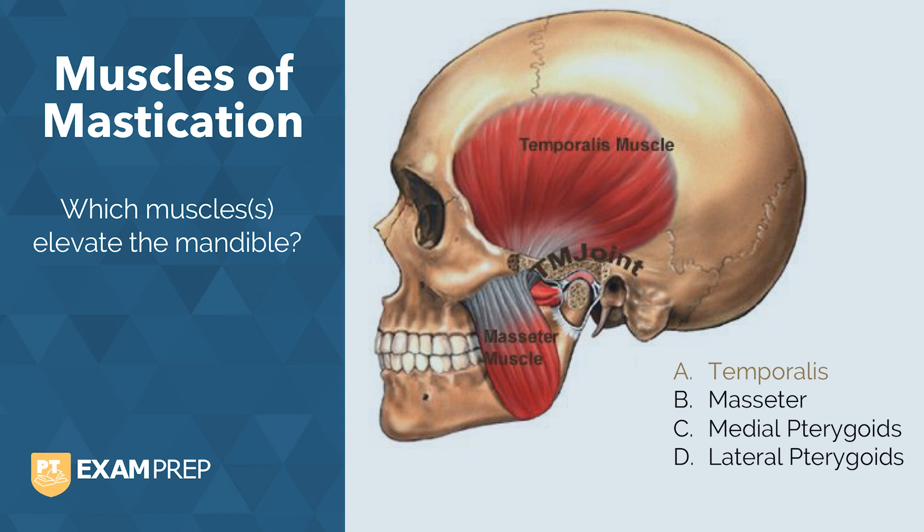Now, the masseter is the main mover in elevation. The masseter can become enlarged in patients who habitually clench or grind their teeth, such as in bruxism.